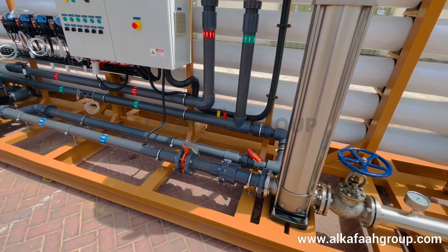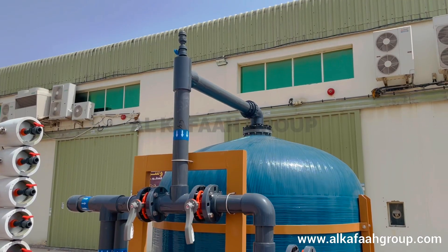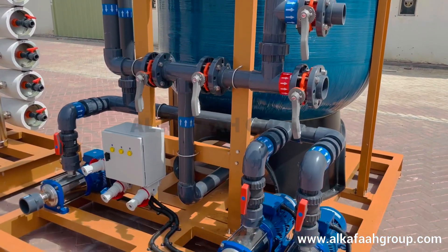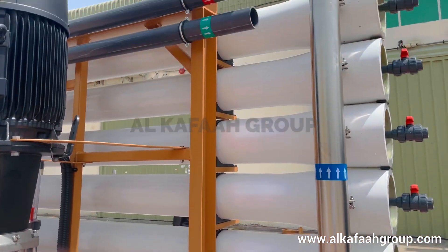Each RO unit consists of a main treatment RO skid that houses the high pressure RO vessels and a separate pre-treatment filtration skid. The installation process underwent intricate monitoring and quality control to ensure superior quality finishing.